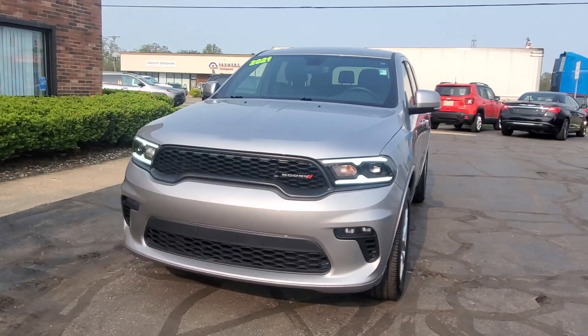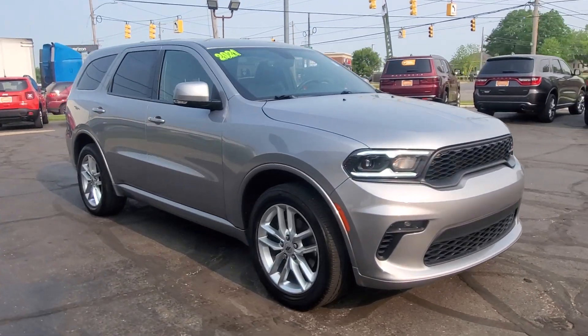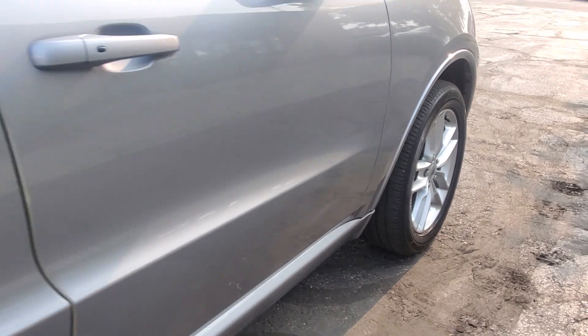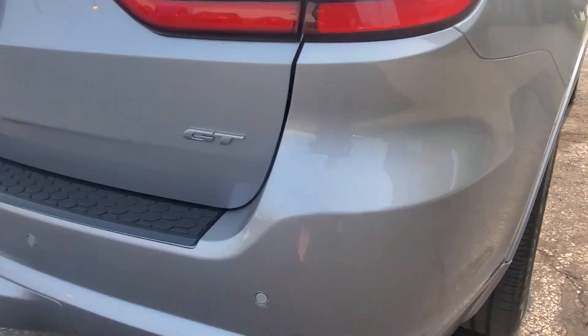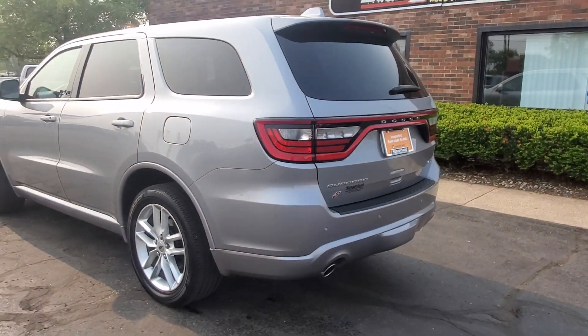Look no further than the 2021 Dodge Durango. With less than 30,000 miles on the odometer, this vehicle provides excellent value. The Durango delivers rugged full-size SUV power and capability, advanced safety features, refined comfort, third-row spaciousness, and the bold spirit born of muscle car heritage.